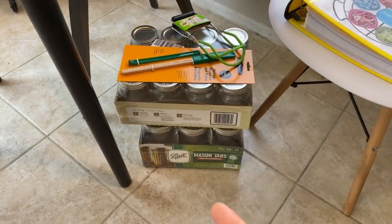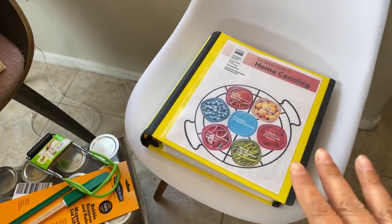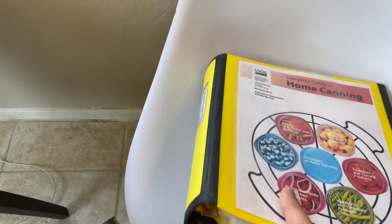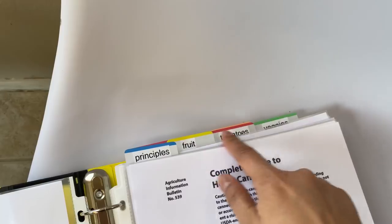So in another haul, I showed these mason jars and some stuff for canning. I'll also do a separate video for this, but it's the complete guide to home canning. It was recommended by an awesome YouTube channel and I can't remember it right now, so I'm going to put it in the description box below. I basically printed this out from the web and filed it the way I usually organize a binder.